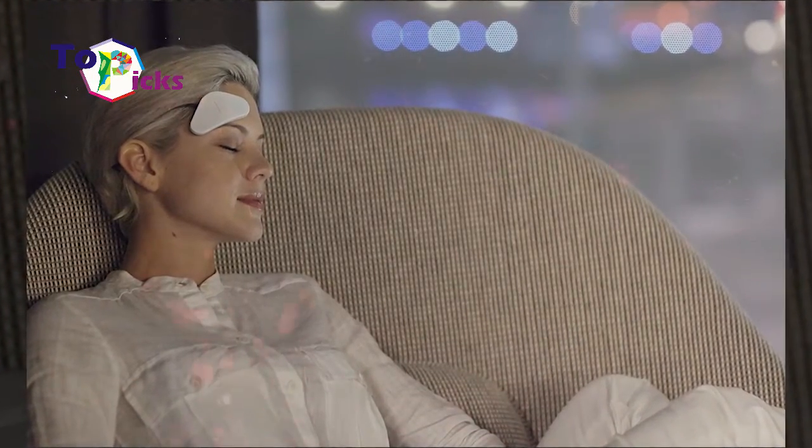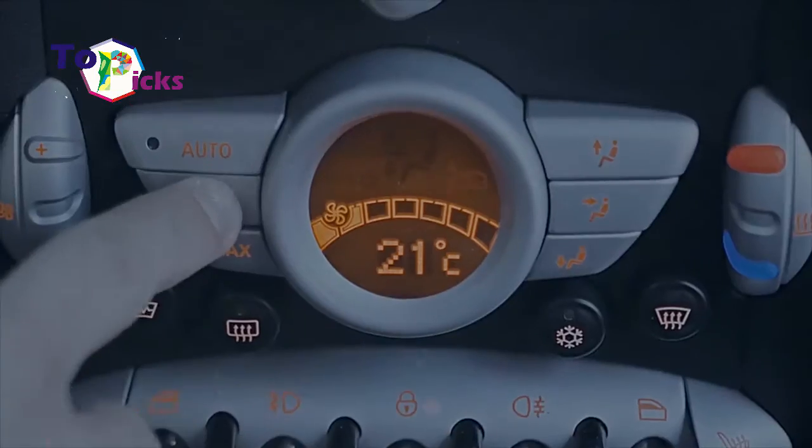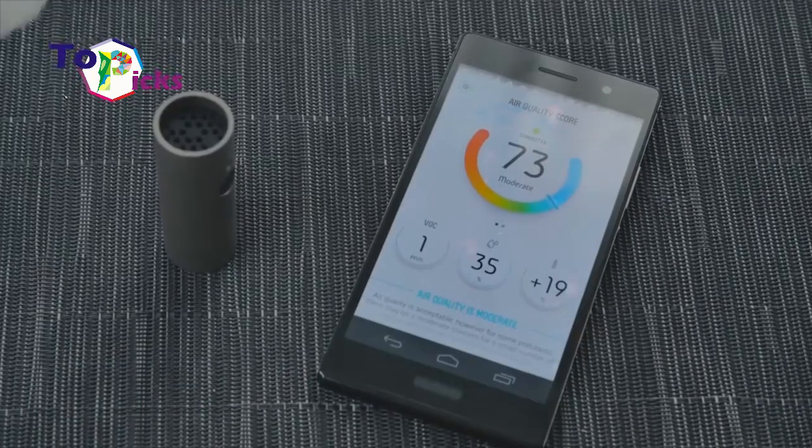If you are interested in pursuing a healthy lifestyle, you probably want to consider these best gadgets for your healthy lifestyle.